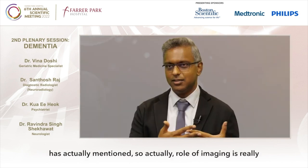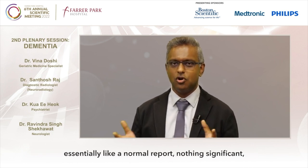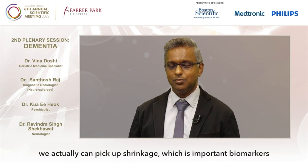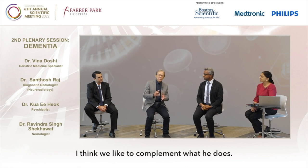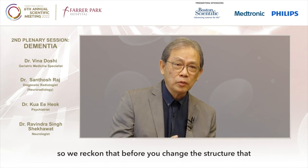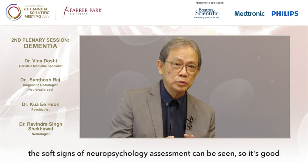The role of imaging has really changed today — it's not just to look at tumours, hemorrhages, and strokes. With AI-assisted volumetry, we can actually pick up shrinkage which is an important biomarker. If a patient is positive, you want to pay closer attention; a patient who doesn't have the biomarkers you might just follow the usual clinical route. Before structural changes appear, the soft signs seen on neuropsychological assessment can complement imaging — it's good to combine both together.